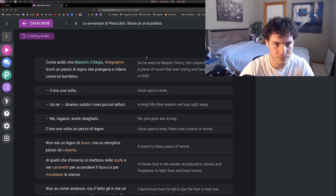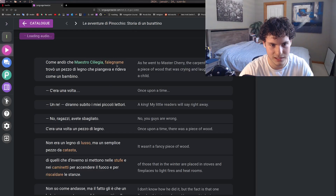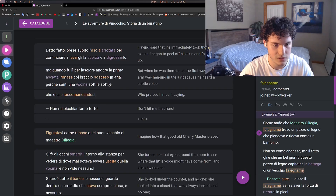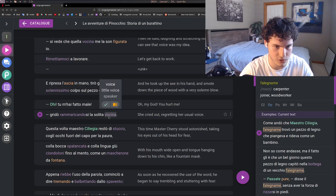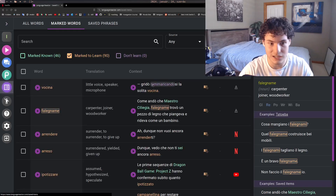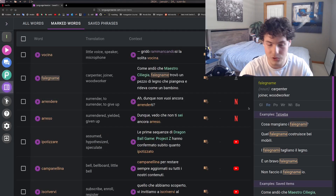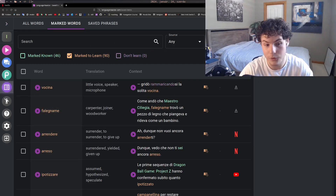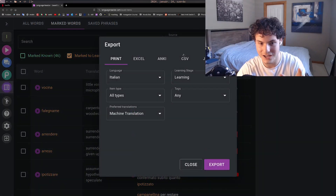You set your vocabulary level so you don't have to add every single word manually. While reading, you can click any word to see its definition. For example, 'falegname' means carpenter — I didn't know that. You can mark words as known or unknown. For a word like 'vocina' that I don't know, I mark it, and it goes into a saved list. The tool shows you where you encountered each word, building a sentence mining list.